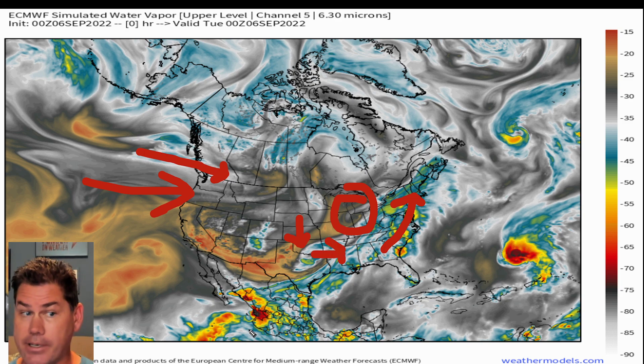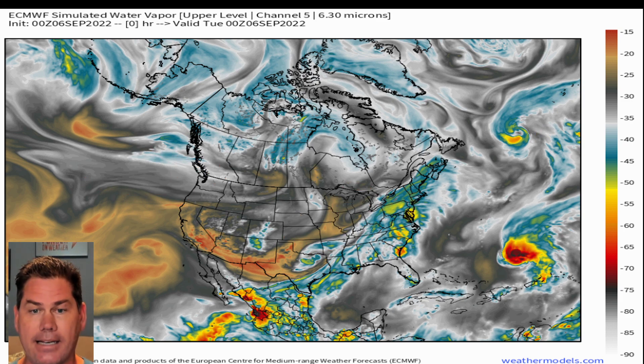We have Hurricane Kay that we're going to have to be dealing with down by the Baja of California. There's a lot happening. Of course, we've got Danielle, but that's moving out to sea. Then we've got Kay, and we have Earl as well — that's also moving out to sea. There are a lot of moving parts here, but we're going to break everything down for you in this updated video.